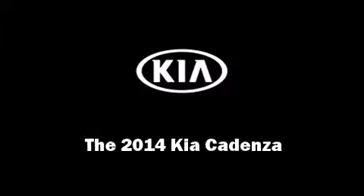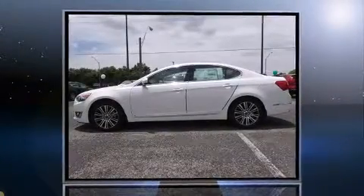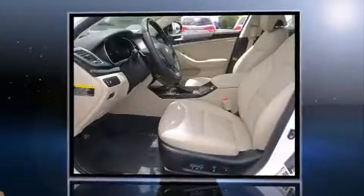Introducing the 2014 Kia Cadenza. It features an automatic transmission, front-wheel drive, and a 3.3-liter six-cylinder engine.